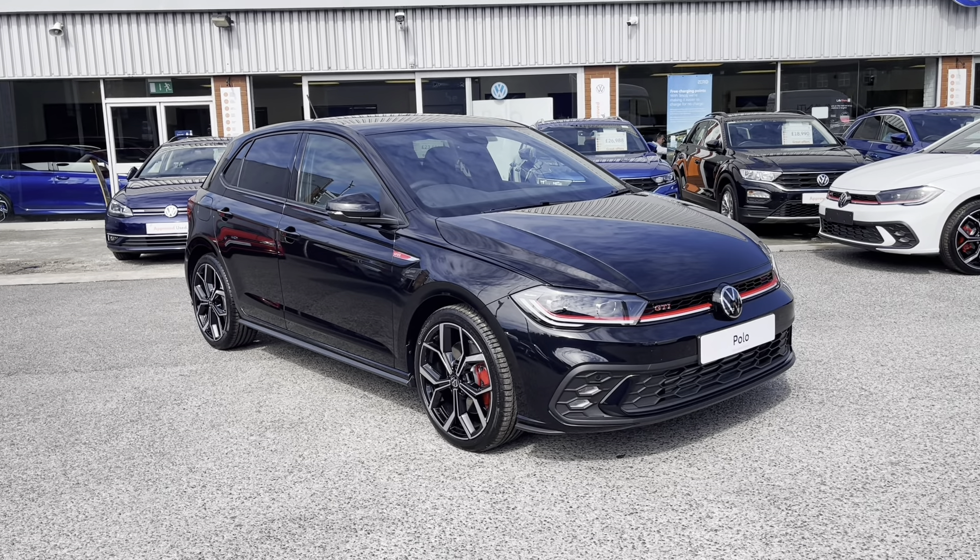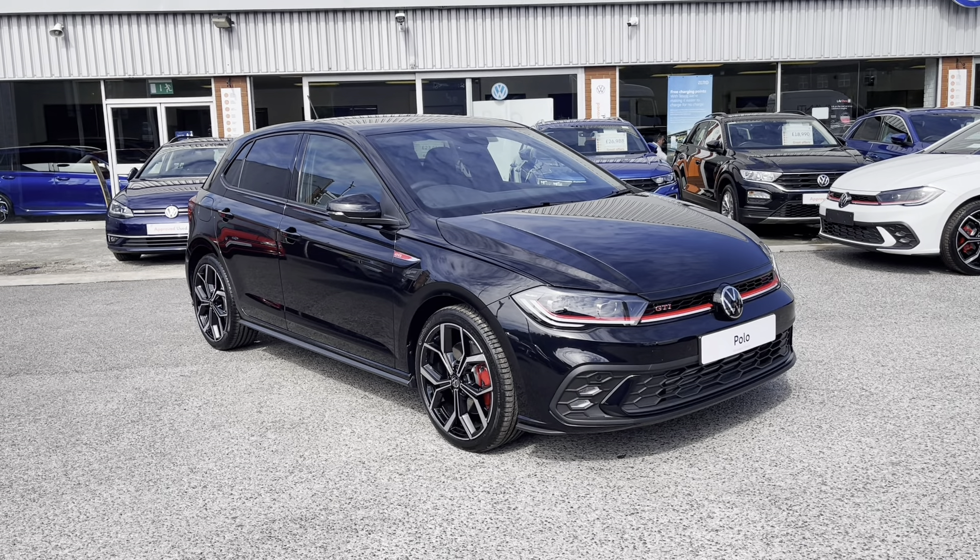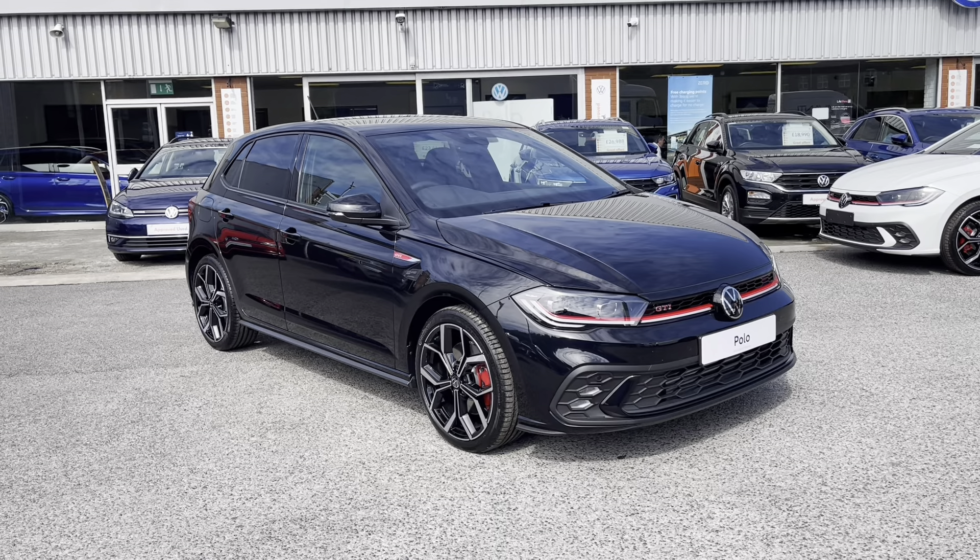To tailor your driving experience, there are four different driving modes to choose from depending on your preferences. These include Eco if you want to be fuel efficient, and Sport if you like to pick up speed a little faster.